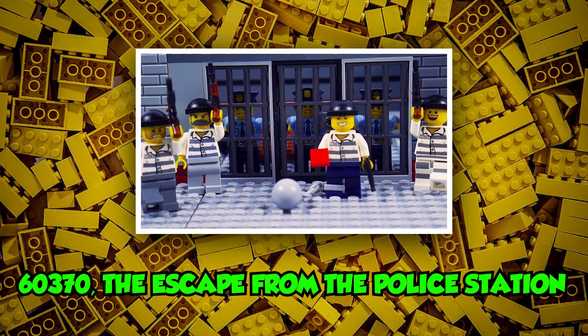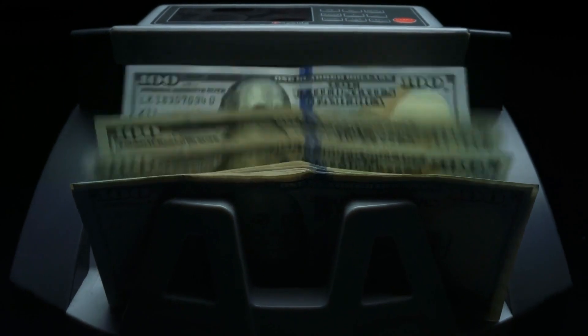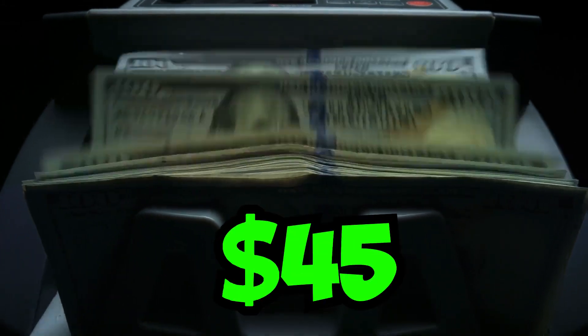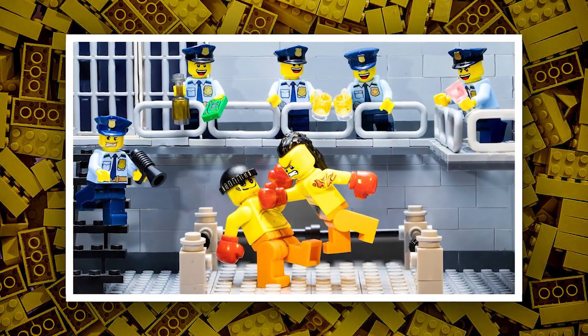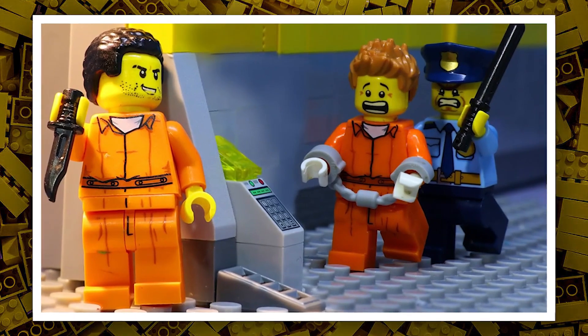Here is set number 60370, Escape from the Police Station, estimated at a retail price of $45 in the US. Lego has never released this type of set before. It may include a police watchtower, a police garage, or a one-story police station.